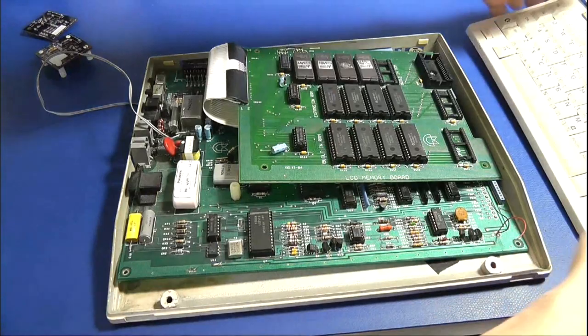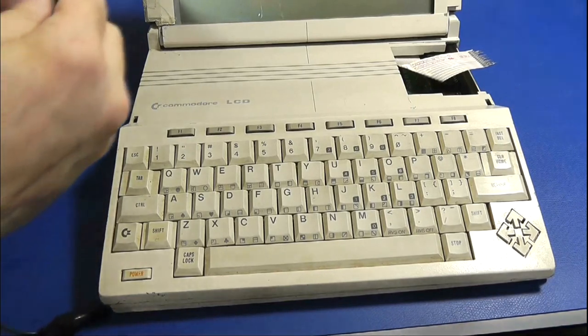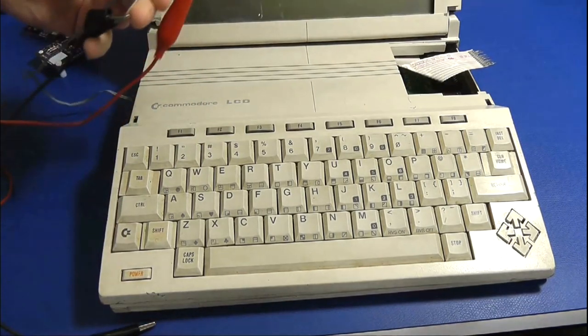Alright, so I understand we'd like to plug it in and maybe see it operate. It'll be the first time in about 35 years. So I'm going to get the power applied, put the jumpers on, and here we go. Three, two, one. Don't move. Don't move. Don't move. I'll see you next time.